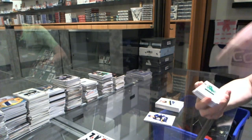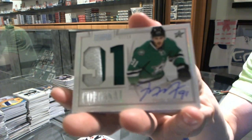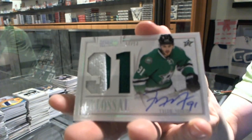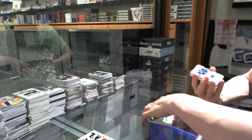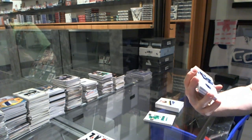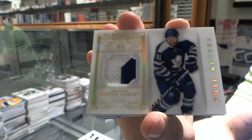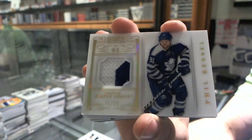We've got a Colossal Jersey Prime and Autograph numbered 7 of 10 for the Dallas Stars, Tyler Seguin. We've got a base patch jersey number parallel numbered 18 of 81 for the Toronto Maple Leafs, Phil Kessel — hey, it's a palindrome.